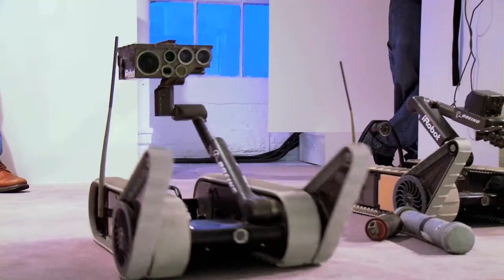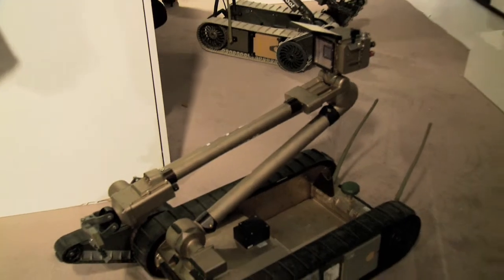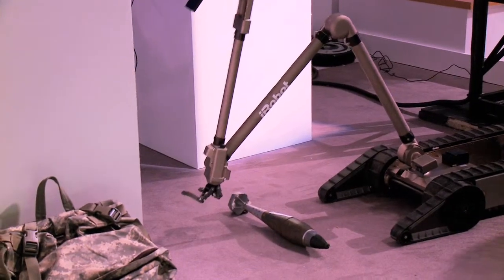Hi, my name is Rob Smith. I'm the Director of Marketing at iRobot. What we have in this area here is a couple of different ground robots — the 510 PackBot. We've delivered over 3,500 to date, virtually all of them going into Iraq and Afghanistan and saving soldiers' lives day in and day out.